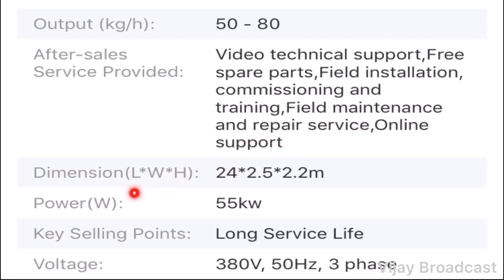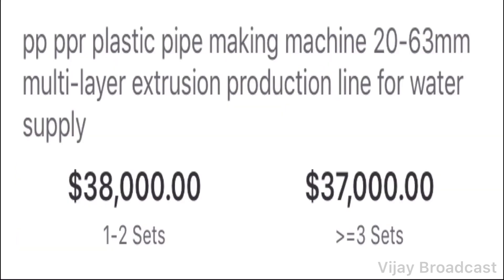The dimensions are 24x2.5x2.2mm for the PVC pipe water size. The power is 55kw. The key selling point is long service life and good quality. The voltage is 380v. The cost of the machine is around $38,000, or approximately $28,500 to $30,000.